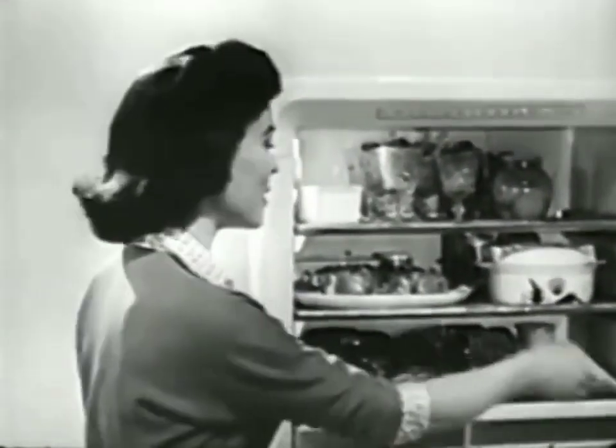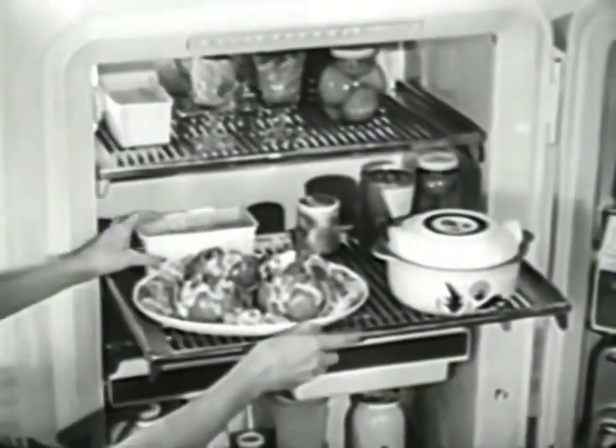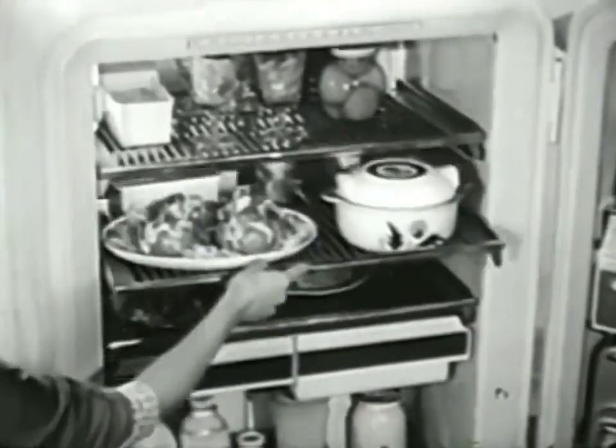But that's just the door. Think of all you can store in here on these big firm shelves that roll all the way out to you, so you can get at the food in back without moving anything in front.